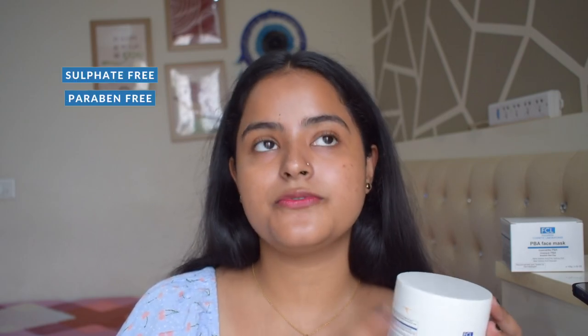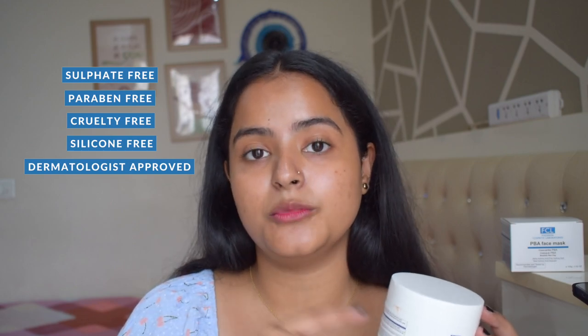All the acids are naturally derived, so it is very safe to use. This clay mask will increase your skin's elasticity, give you a brighter skin tone, clean your pores, reduce wrinkles long term, and detoxify your skin. It is sulphate-free, paraben-free, cruelty-free, silicone-free, and recommended and tested by dermatologists — so it really is all good things in one tub.